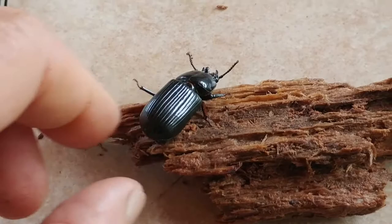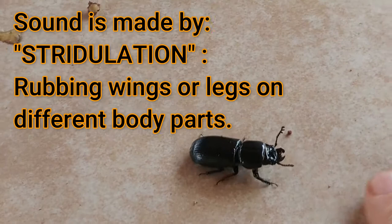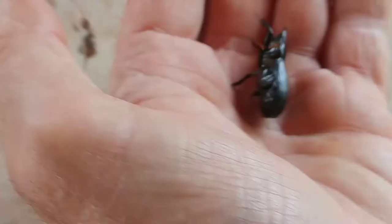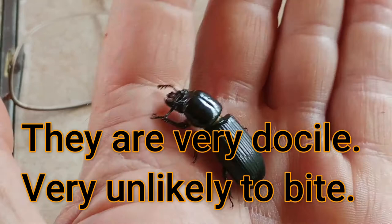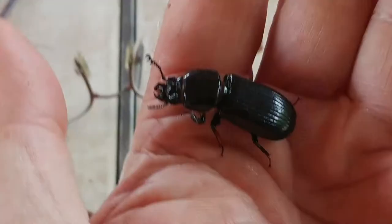He's getting pretty comfortable with me - he knows I'm not going to eat him, so he's just getting ready to go out and look around. You can see he's perfectly harmless even though he's trying to open those jaws up. He has not tried to bite me, and I'm not sure if he's capable - it could be that those jaws don't separate wide enough to pinch one's skin.